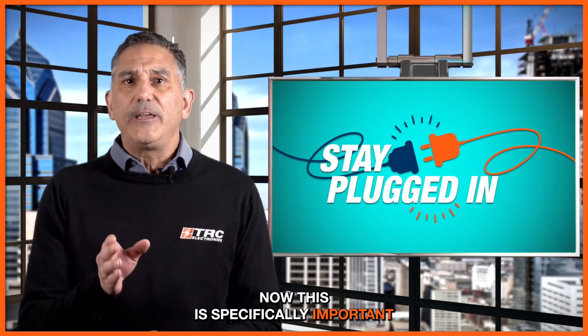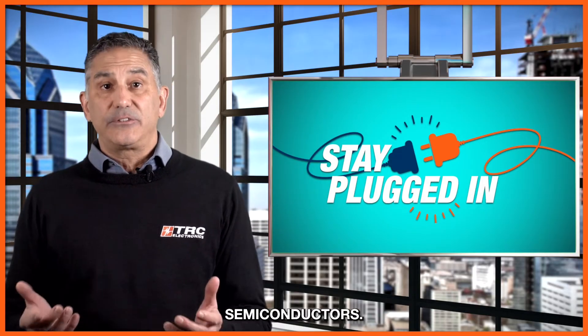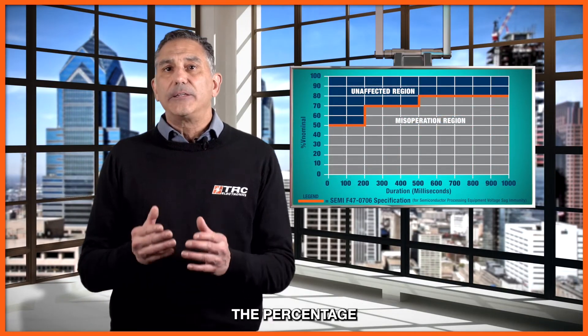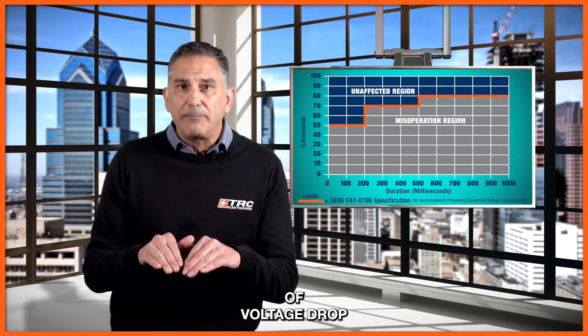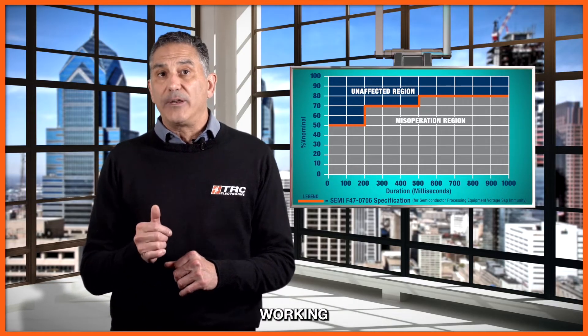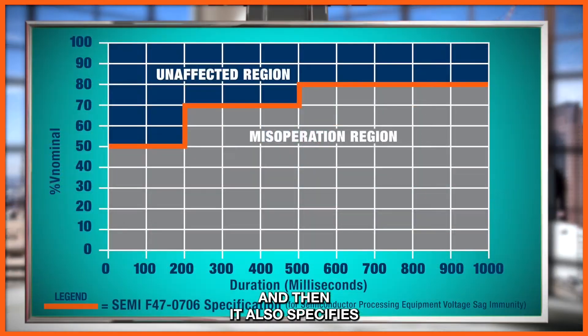This is specifically important for the production of devices such as semiconductors. The specification points out the percentage of voltage drop from the nominal values where it needs to be working in an unaffected region, and it also specifies the miss operation region, based on the percent of input voltage per the nominal specification.